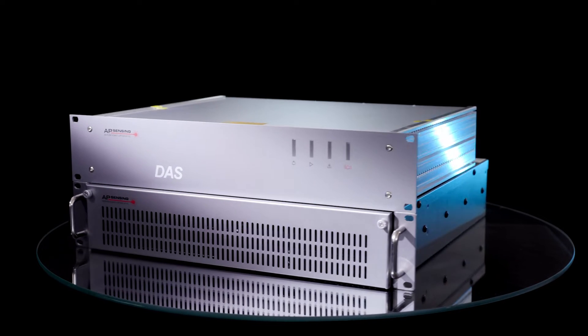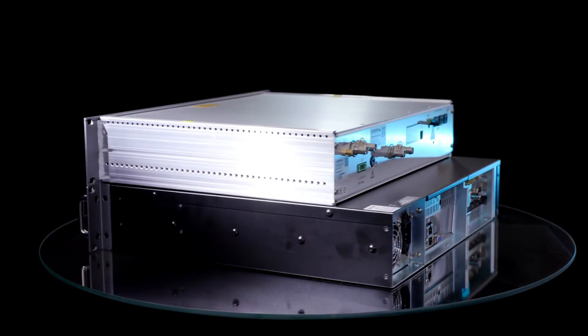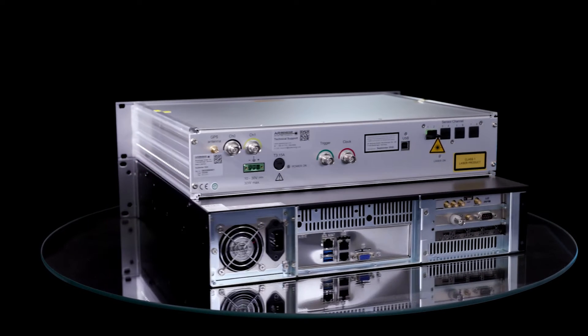Our R&D teams in both the UK and Germany have spent years tirelessly developing DAS technology and software. This has led to the mature technology we are releasing today. We have not only reduced the size and power consumption by more than 30%, but we have doubled the product reliability and improved performance by 75% in both sensitivity and dynamic range.